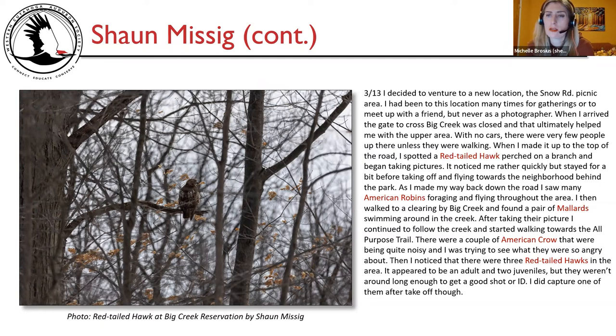March 13th, I ventured to the Snow Road picnic area — a location I'd visited many times for gatherings, but never as a photographer. The gate to cross Big Creek was closed, which helped keep the upper area quiet. I spotted a red-tailed hawk on a branch, which noticed me but stayed briefly before flying off. I saw many American robins foraging, found a pair of mallards in the creek, and then noticed two American crows being noisy. Investigating, I found three red-tailed hawks — apparently an adult and two juveniles — though they weren't around long enough for a good shot.